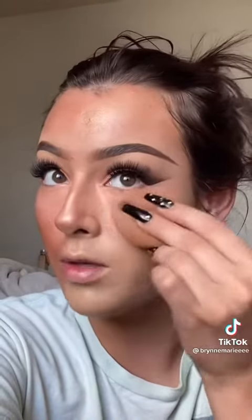I apply this with the beauty blender and I didn't use it for like a year — I forgot how just soft it is on your face.